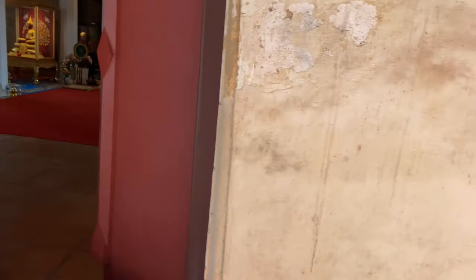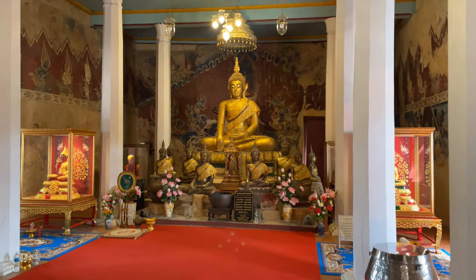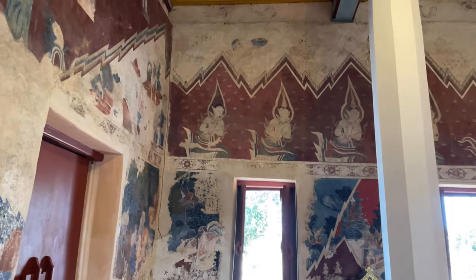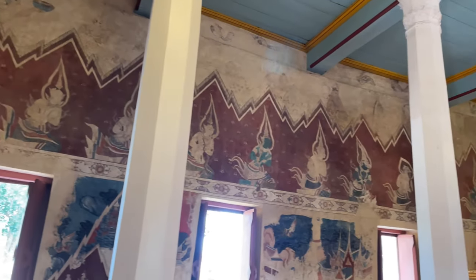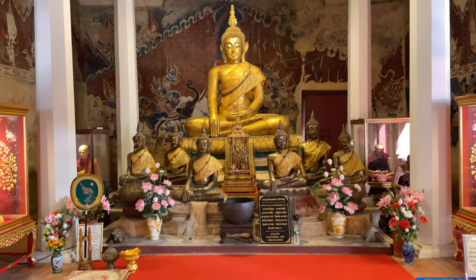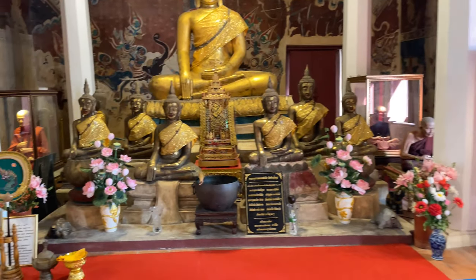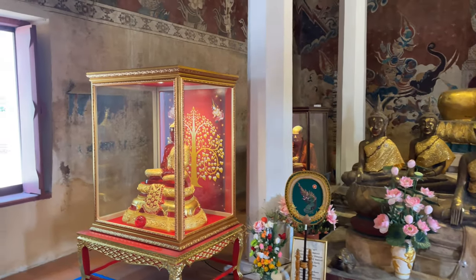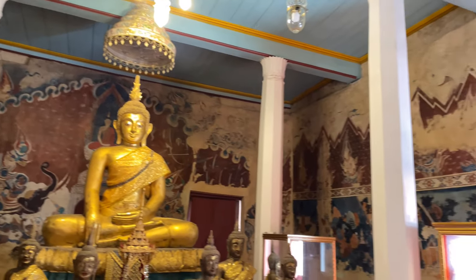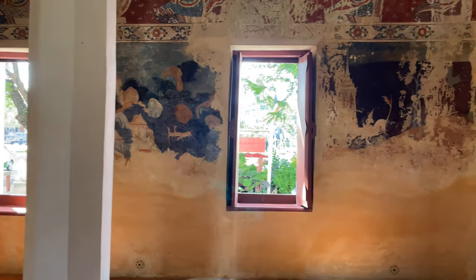Now this temple here is just kind of off the beaten path. There's not a whole lot here - there are two monks that I see and there's not anybody coming to make merit or anything like that. It's just kind of a forgotten temple. But check this out - this is really nice. Here's the principal Buddha, and then you see they've got the Emerald Buddha and the little throne. They have a couple of monk figures back there, and the war elephants and all the murals of the scenes of the Buddha up above. And then some of these late Ayutthaya style murals.